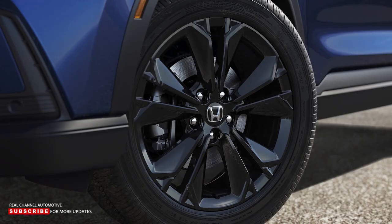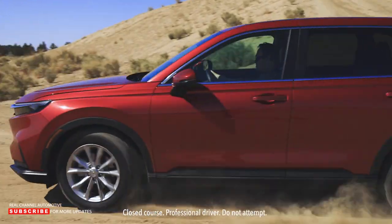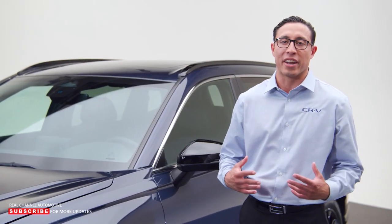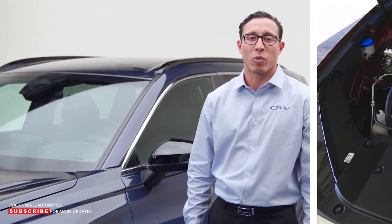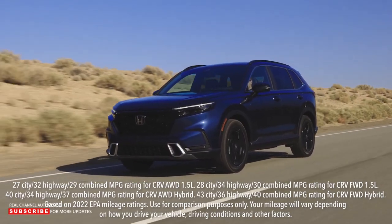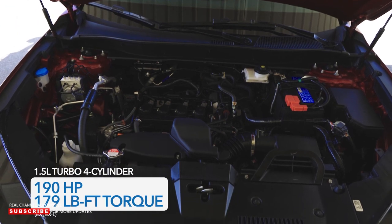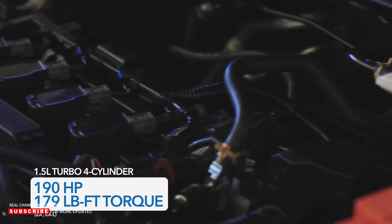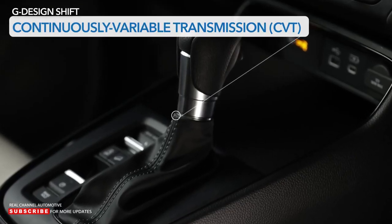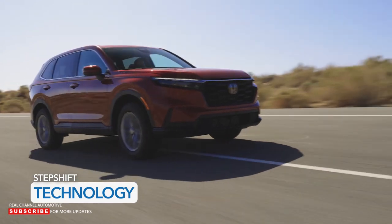The CR-V will once again offer two powertrains: gas and hybrid. EX and EX-L trims feature the outstanding 1.5-liter turbocharged four-cylinder with 190 horsepower and 179 pound-feet of torque. Compared to a traditional CVT, Honda's CVT features step-shift technology that makes it feel more like a natural, conventional transmission.